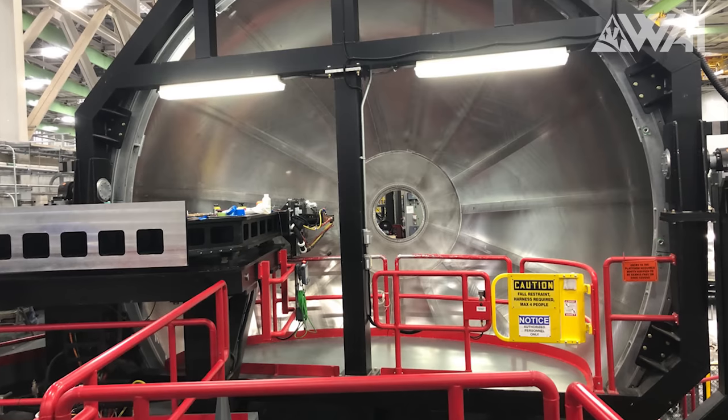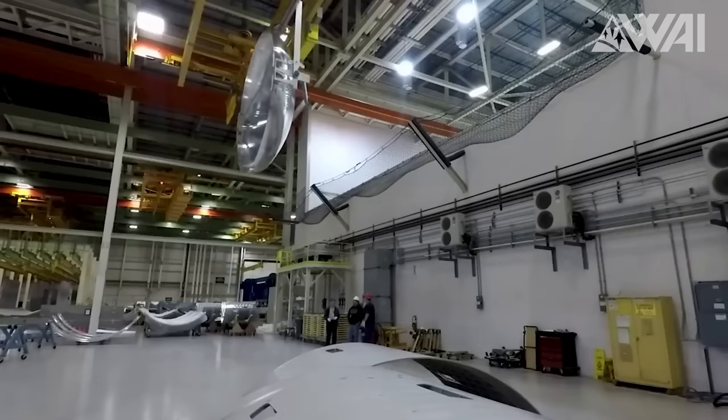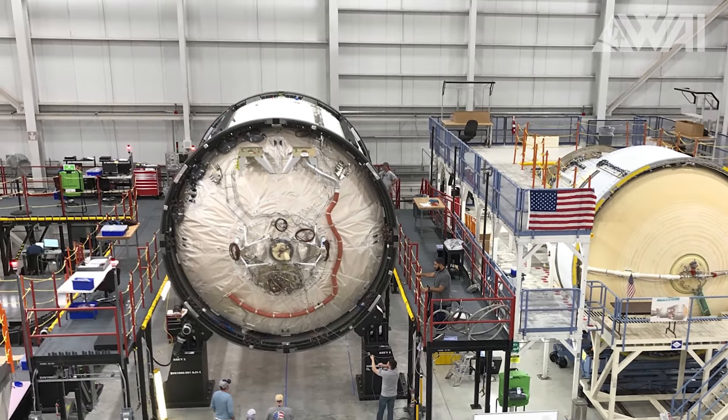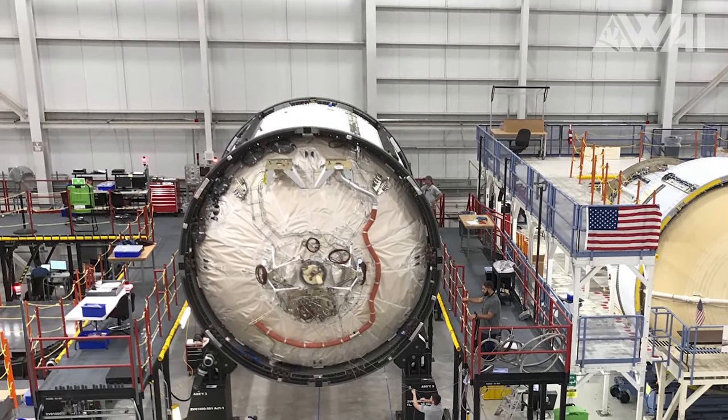Subsequently, the upper stage of Vulcan was destacked and returned to ULA's manufacturing facility in Decatur, Alabama. There, a new forward dome was manufactured featuring added seam doublers to hopefully resolve the weakness. Later, it was welded with the existing tank structure, and now the tank awaits its insulating layer before it's ready for shipment back to Florida.